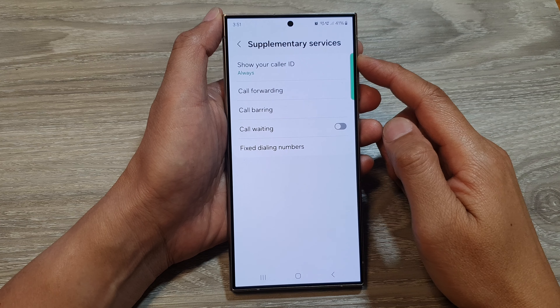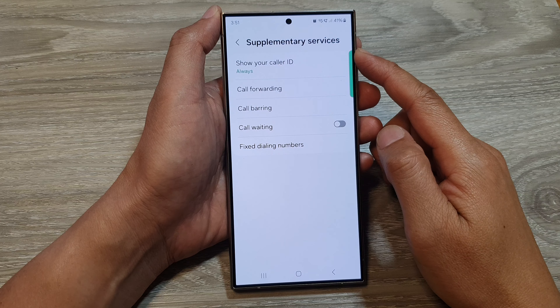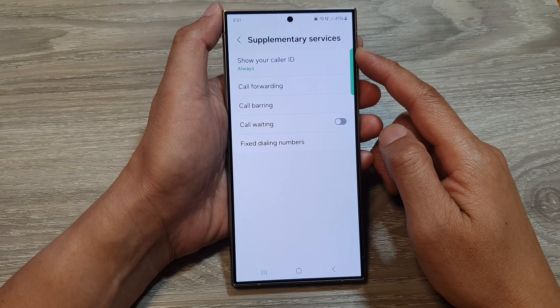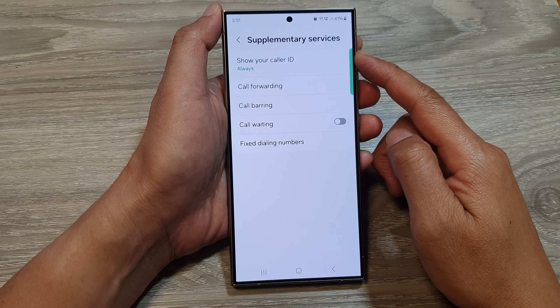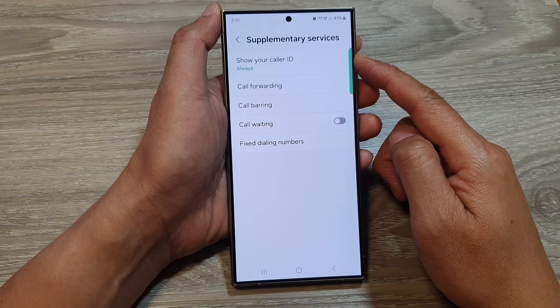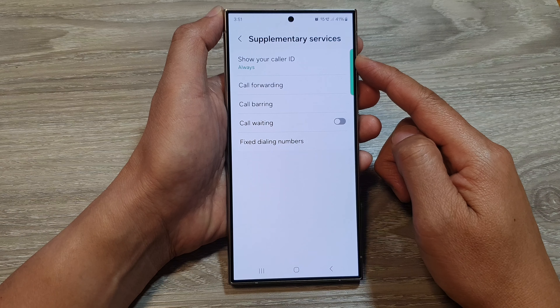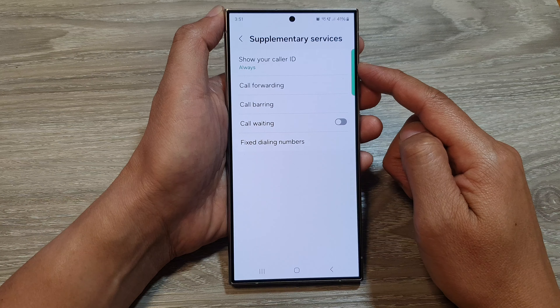Why does your Samsung phone not have the supplementary services option in the settings menu? There are a couple of reasons why some Samsung phones, such as the Galaxy S24, S23, or S22 and others, might not have the supplementary services option.